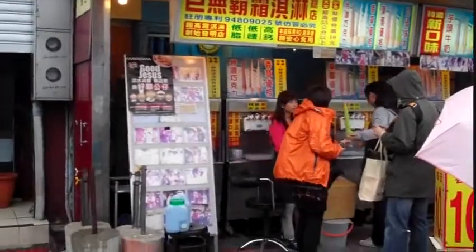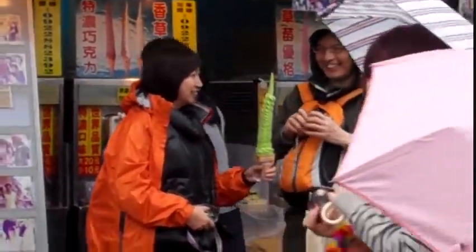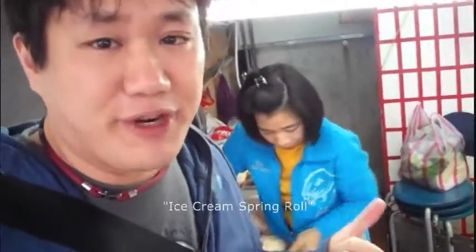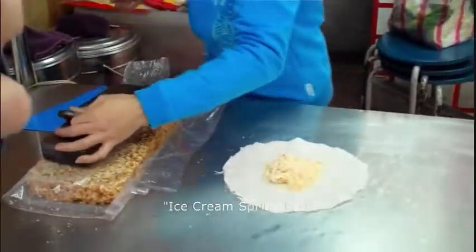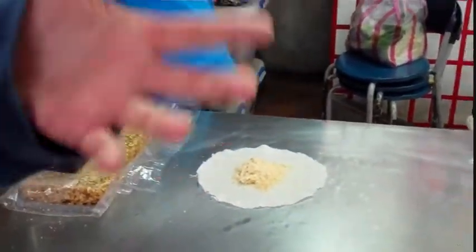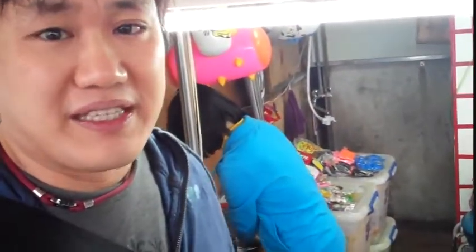Check out those ice cream cones — they are really, really tall ice cream cones. It's basically called ice cream spring roll. They make spring rolls using ice cream with some peanut powder and cilantro, so it tastes quite interesting. You guys can give it a try while you are here as well.